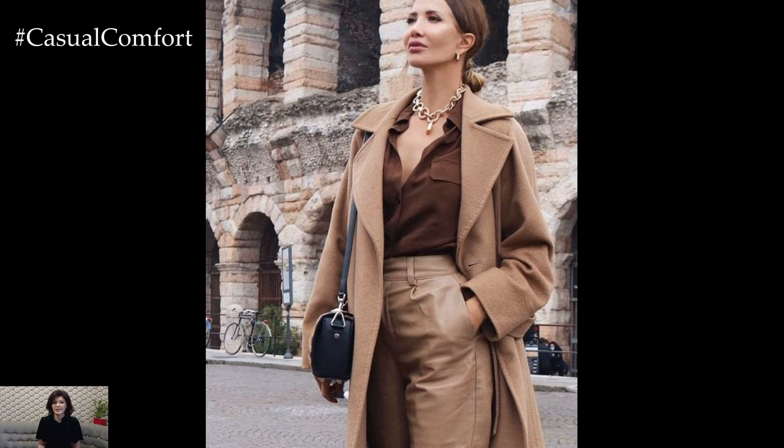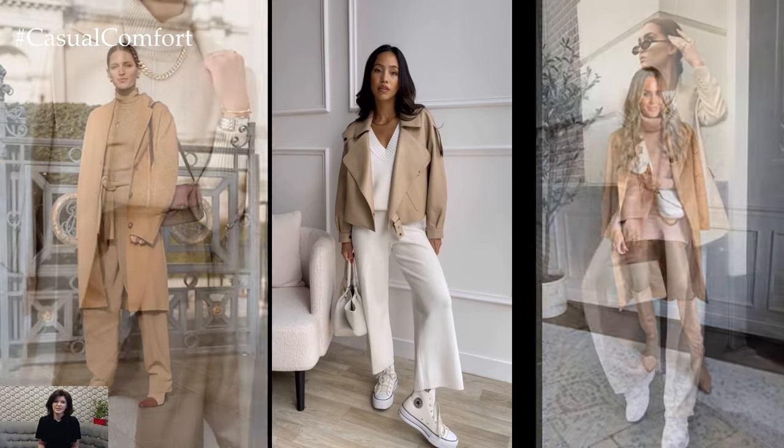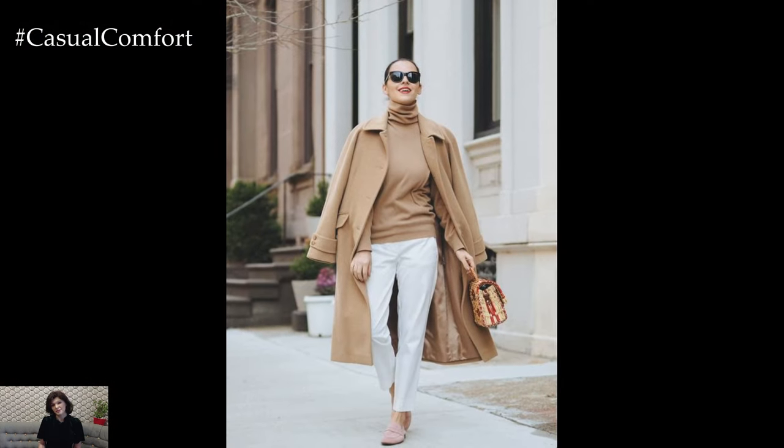For a more feminine and romantic vibe, opt for a beige floral print dress in a soft and flowy fabric such as chiffon or silk. Pair it with strappy sandals or espadrille wedges and accessorize with delicate gold jewelry and a woven straw hat for a chic and effortless ensemble that's perfect for springtime picnics or garden parties.